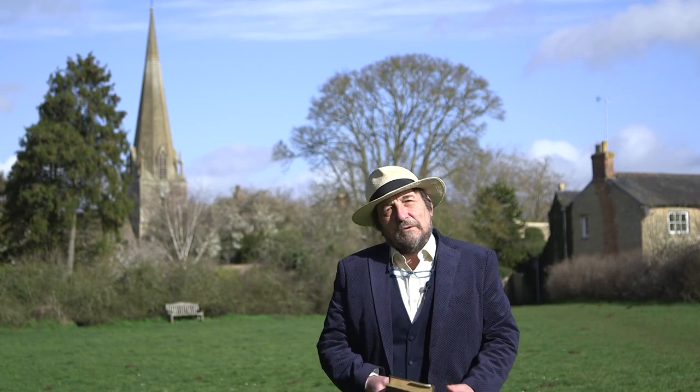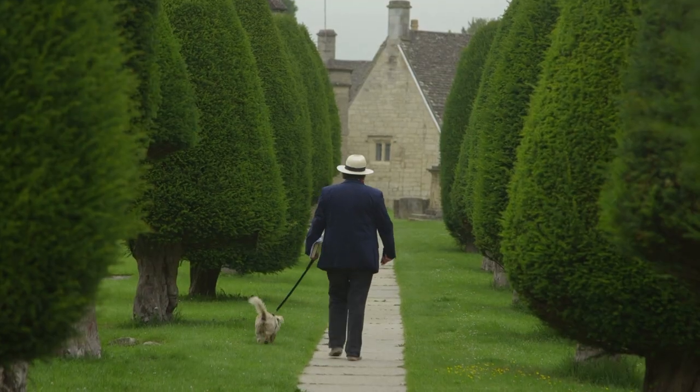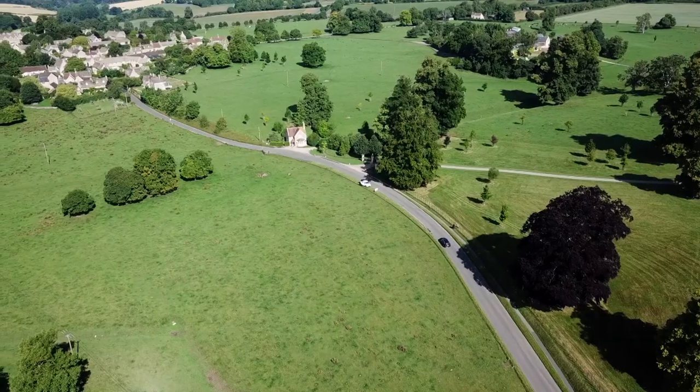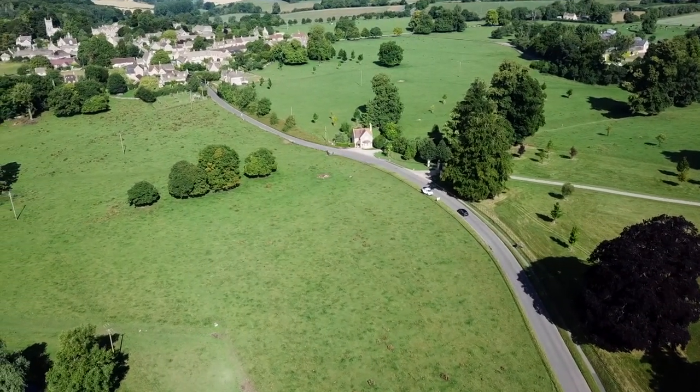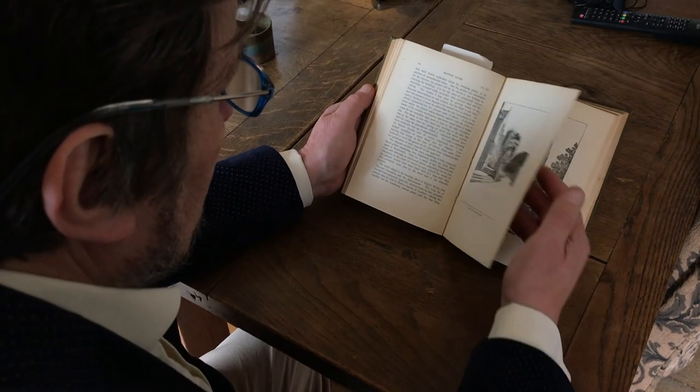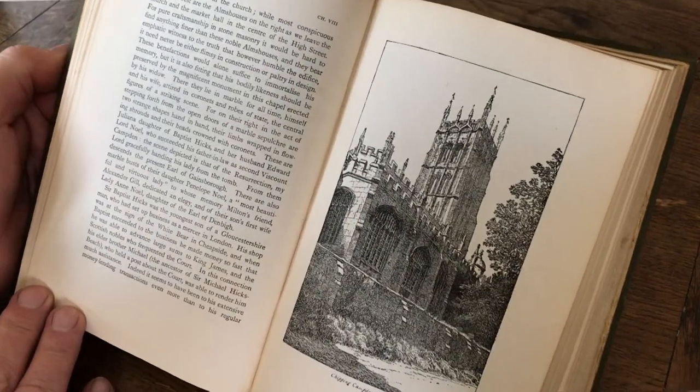Hi there and welcome to the Cotswold Explorer. I'm Robin Shakbra and we are exploring the beautiful region of the Cotswolds in South West England, following in the trail of Herbert Evans who cycled around this region and wrote about his experiences in the wonderful book 'The Highways and Byways in Oxford and the Cotswolds', published in 1905 — 114 years ago.